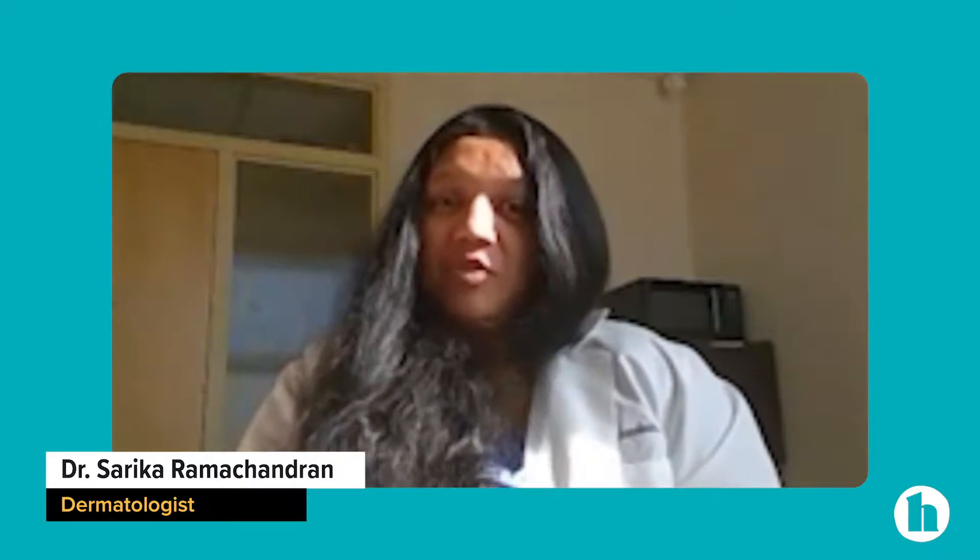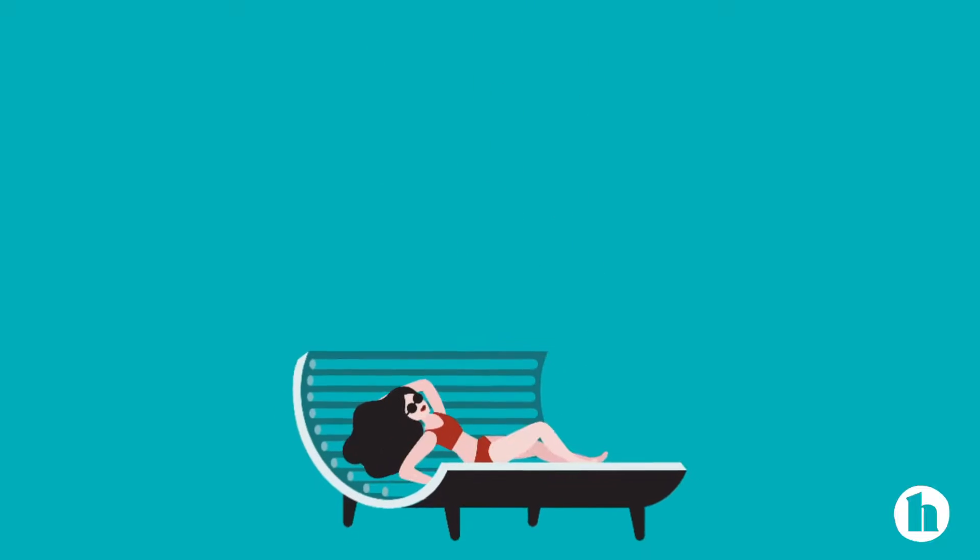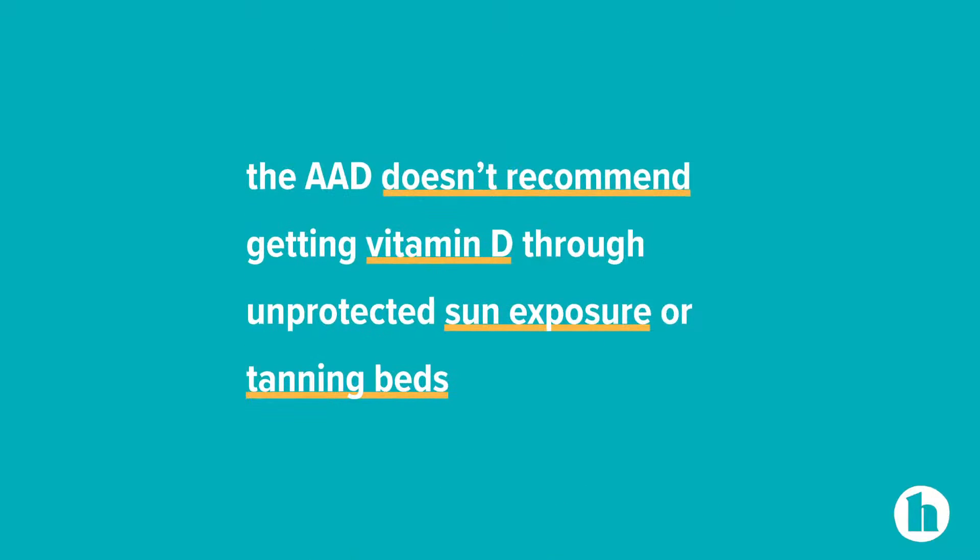Although people refer to vitamin D as the sunshine vitamin, the amount of vitamin D that an individual actually gets through sunlight is variable. And ultraviolet rays from the sun and tanning beds increase skin cancer risk. The American Academy of Dermatology doesn't actually recommend getting vitamin D through unprotected sun exposure or tanning beds.